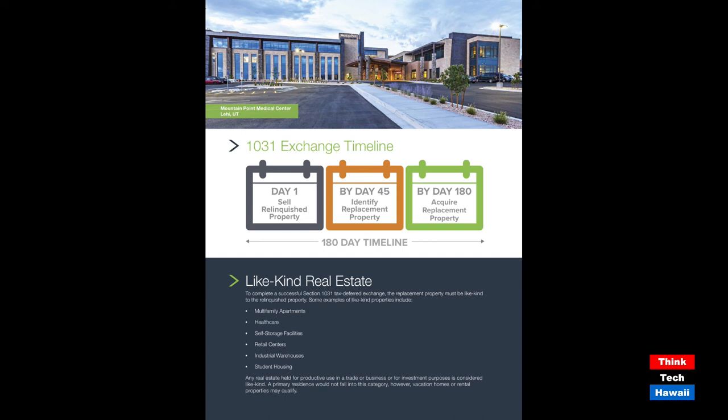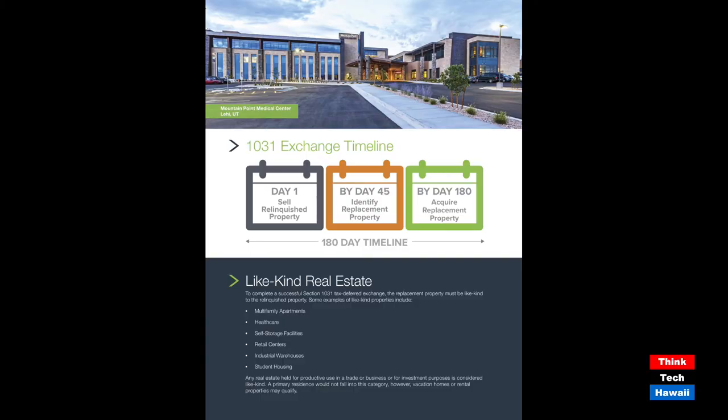When we sell a real estate investment property, in order to take advantage of these tax benefits, we need to buy equal to or greater than the value of the property we originally sold. There is a timeline: from day one, we need to identify replacement property within 45 days. If we fail to do that, it would be considered a failed 1031 exchange, forcing the investor to pay all taxes associated with selling a property that has gained in value. Not only that, we also need to close on that replacement property within 180 days.